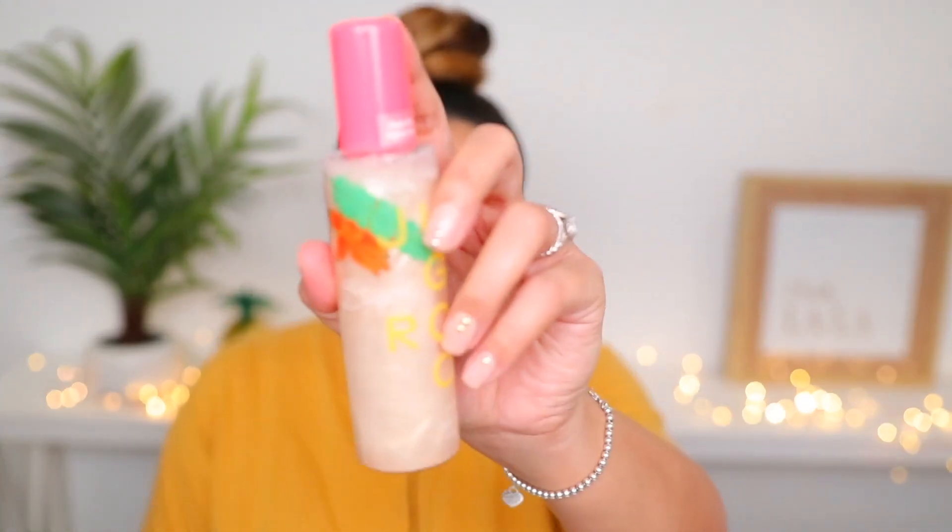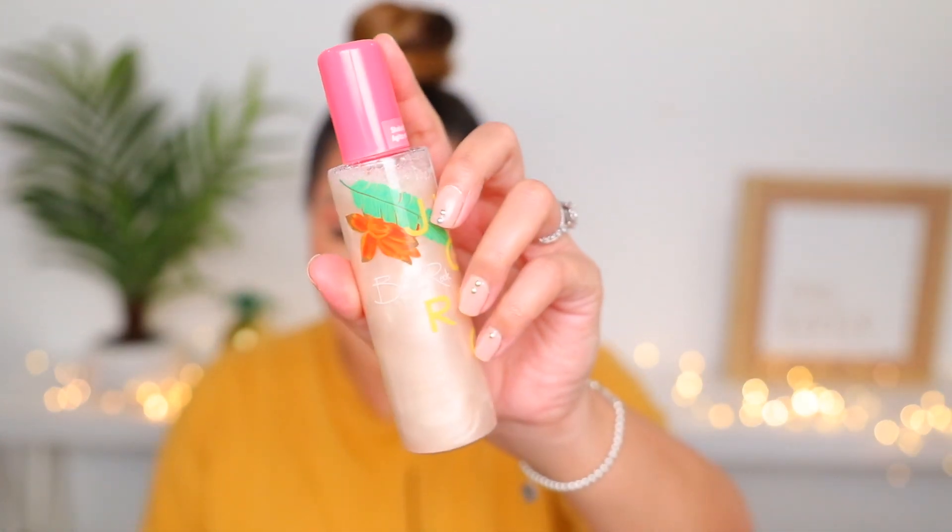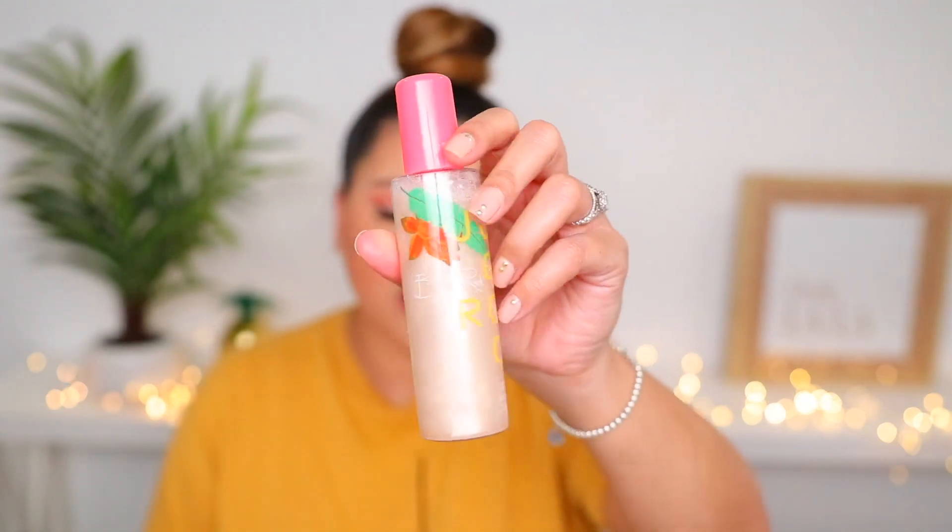Next up, I've got Bretman Rock's setting spray. This is a prep and setting spray — it's a three-in-one: it preps, sets, and refreshes. This is probably the first illuminating glow spray I've really liked. I tried the Tatcha Dewy Set, but that one just makes me look like an oil slick — a little too greasy. But this one is really, really good. It just adds the perfect amount of glow. I also love the packaging, and it has a really nice soft coconut scent.